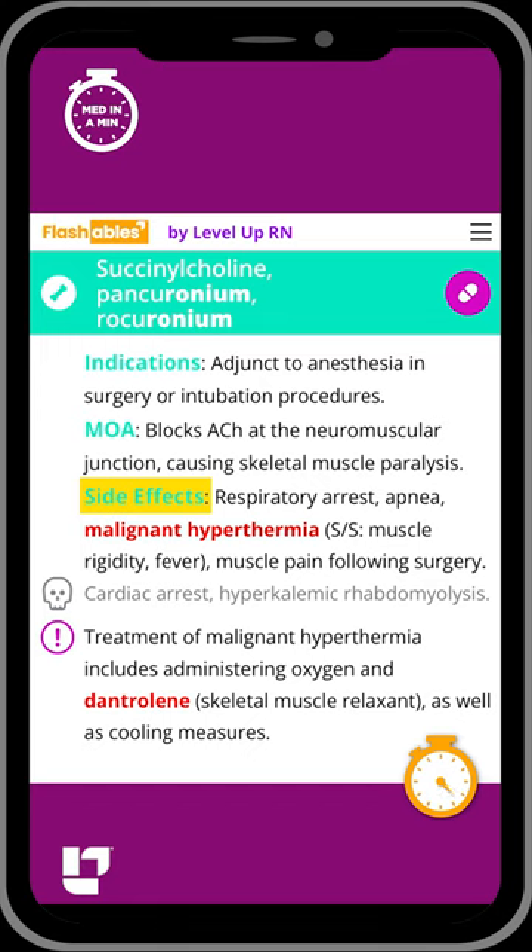Key side effects include respiratory arrest, apnea, and malignant hyperthermia, which is bold and red on our flashcard because that is a particularly important thing to know in nursing school.